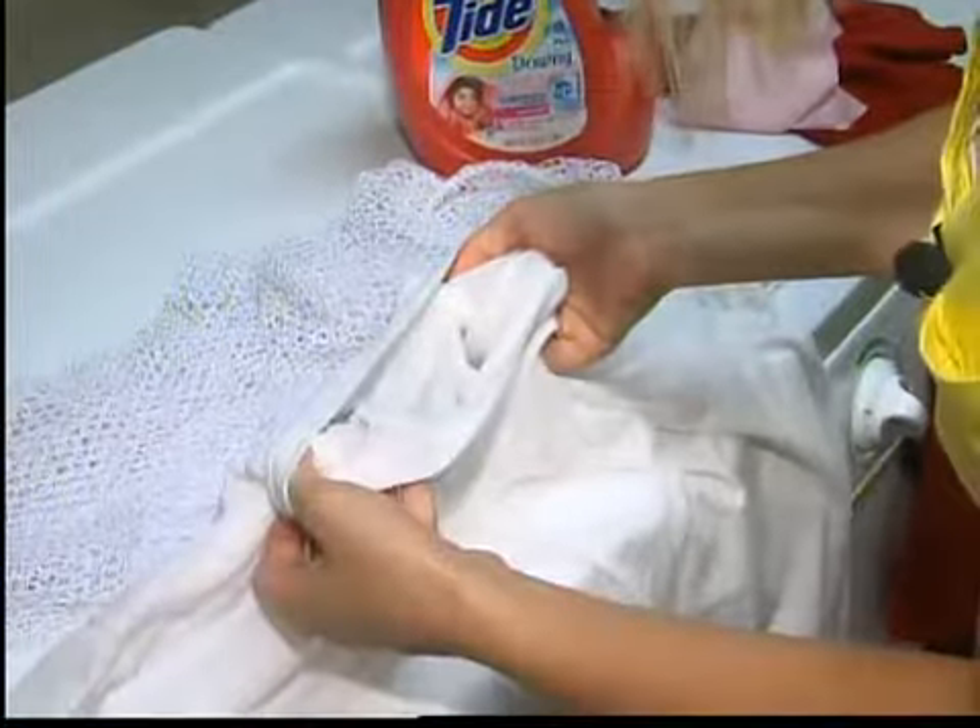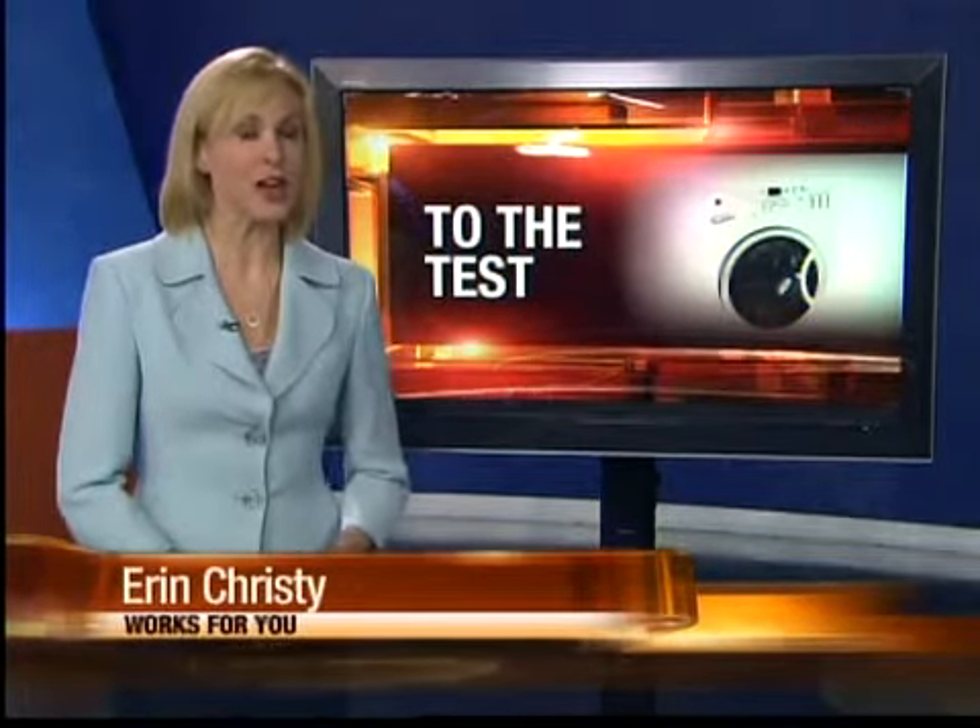There's a lot of moms out there who will think this is pretty cool. One downside: the instructions state for maximum effectiveness, you have to use two to three of the color catcher sheets. But Ashley says even using one did a good job as well. Erin Christie, 2 News Works for you.